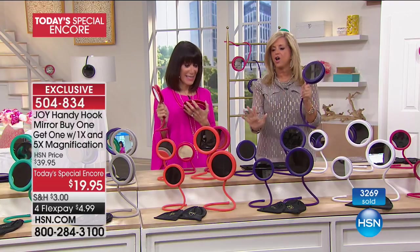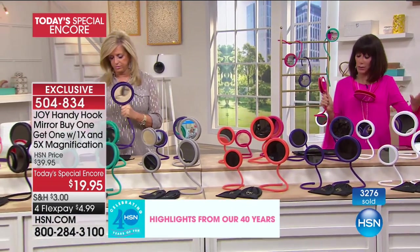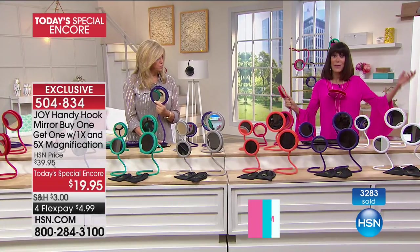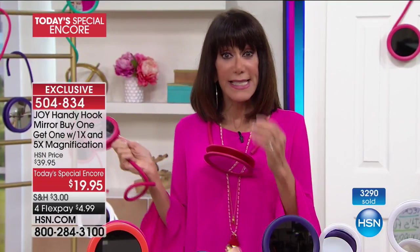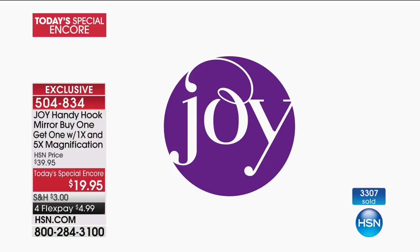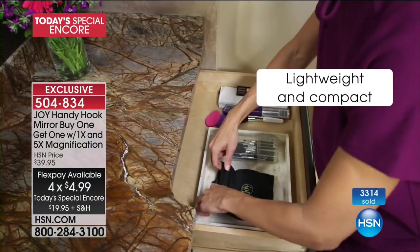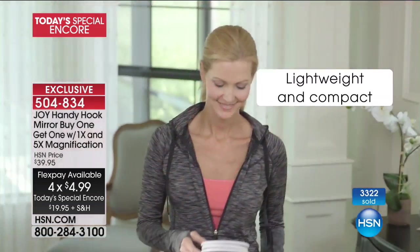I have an update — the white and the purple are on fire. Right now we have all the colors available. This is actually better than when we launched it as a today's special — same price but now it's on four flex pay instead of two. I keep all my old price sheets — it was two flex pay then; now it's four. It's even better than the original today's special, and it's already flying — over 3,300 gone.